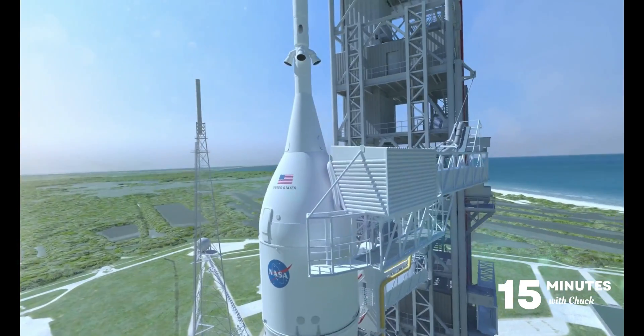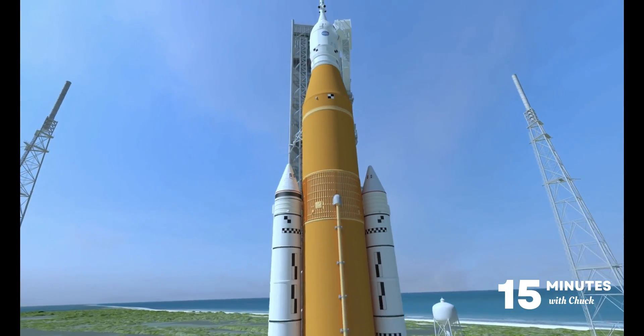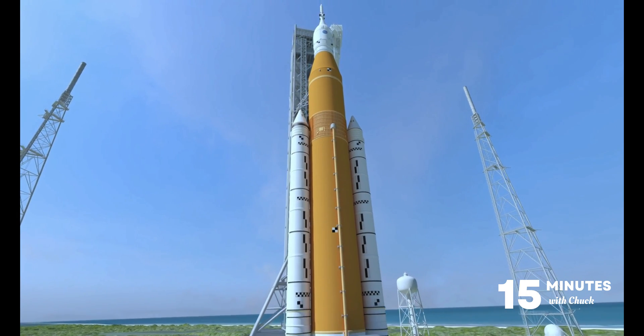Hello, thanks so much for joining me today. In today's episode, we'll be talking about NASA's Artemis 1 mission, which is scheduled to launch hopefully by the end of this month. The Space Launch System Rocket, or SLS, will propel the Orion spacecraft on its mission around the moon and back to Earth.